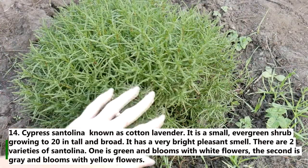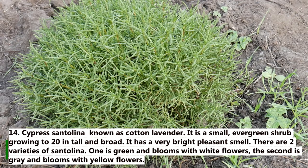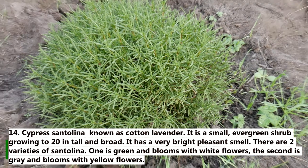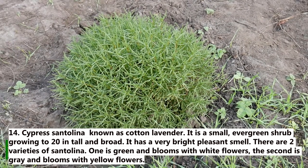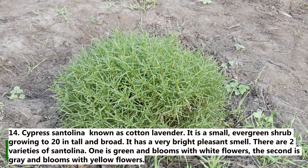14. Santolina. Known as cotton lavender, it is a small evergreen shrub growing to 20 inches tall and broad. It has a very bright, pleasant smell. There are two varieties of Santolina: one is green and blooms with white flowers, and the second is grey and blooms with yellow flowers.